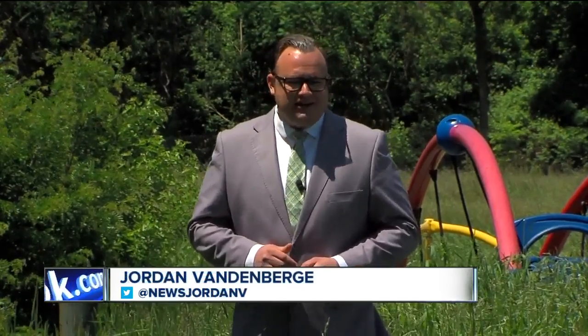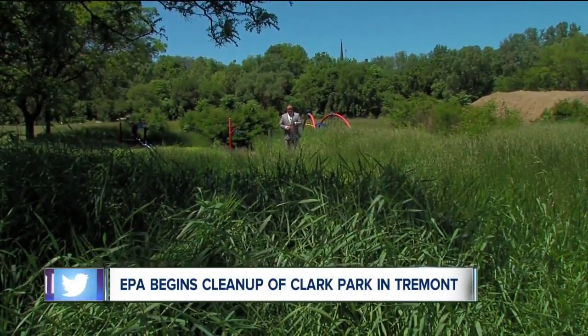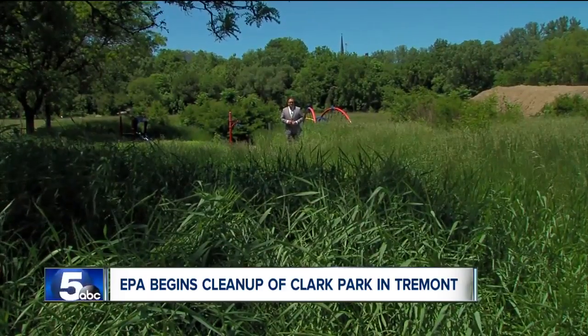Clark Field in Tremont sits right in Cleveland's Industrial Valley. And as you can tell, the park certainly has seen its better days. Those better days are coming, however. But in order to get there, you have to cover up years of what industry left behind.